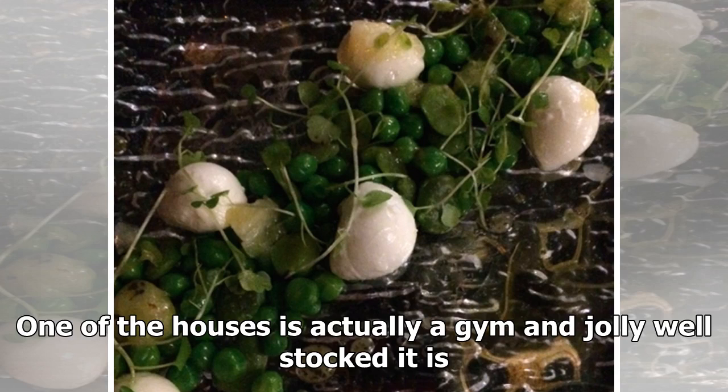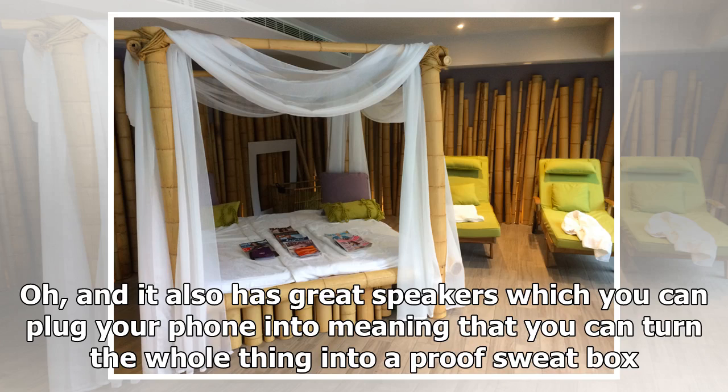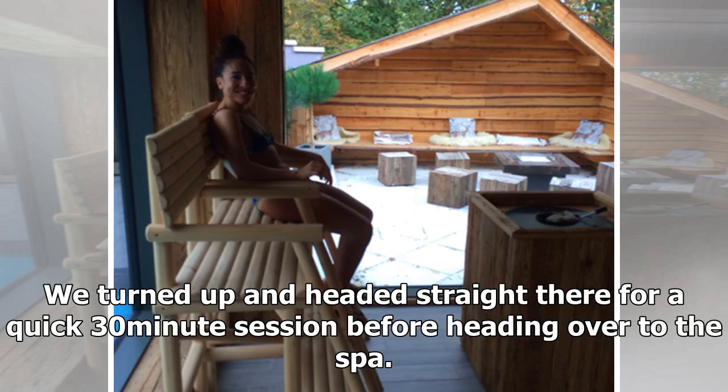One of the houses is actually a gym and jolly well stocked it is — full of new Technogym gear, including a great treadmill, cross trainer, bike, and all kinds of weights and resistance machines. It also has great speakers which you can plug your phone into, meaning you can turn the whole thing into a proper sweat box. We turned up and headed straight there for a quick 30-minute session before heading over to the spa.